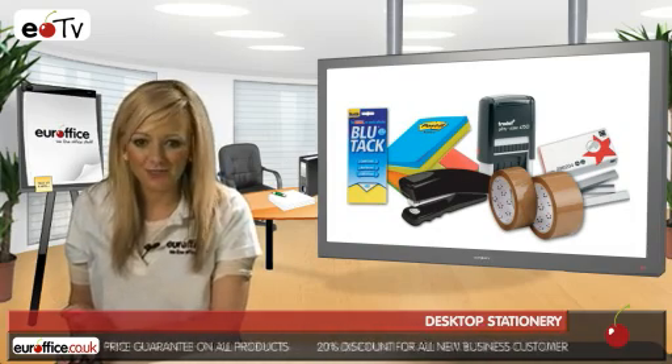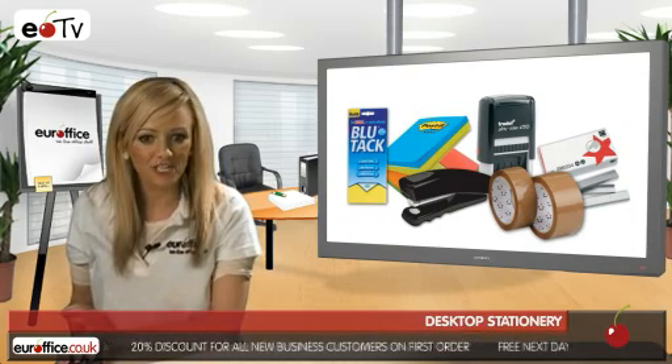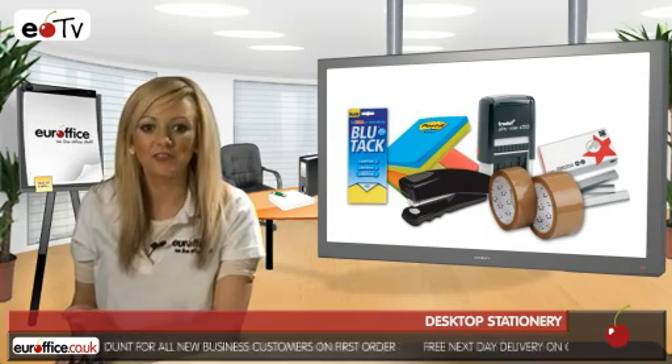Staplers are another useful desktop item, along with staples and staple removers, as they allow you to attach papers together securely and quickly.